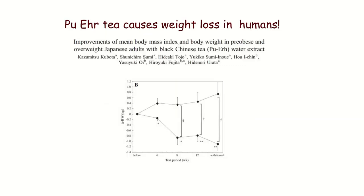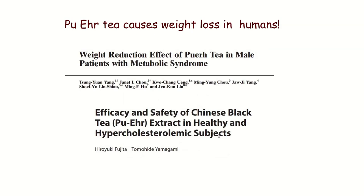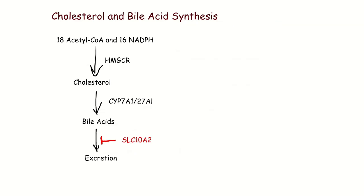Pu-erh Tea has also been shown to cause weight loss in humans — statistically significant across multiple studies. Here's how we make cholesterol and bile acids: we start with acetyl-CoA and NADPH in our cells. An enzyme called HMG-CoA reductase converts the acetyl-CoA and NADPH into cholesterol. Another enzyme, CYP7A1 or CYP27A1, converts that cholesterol into bile acids, which get secreted into our intestine to help us absorb nutrients when we eat. Most of them are reabsorbed by solute carrier 10A2, and the ones it misses wind up being excreted.